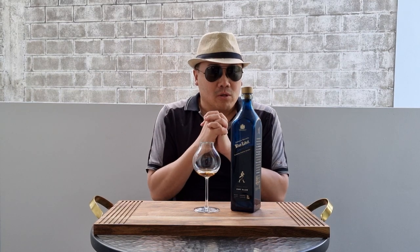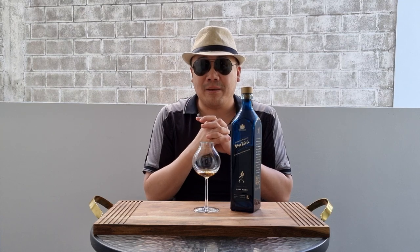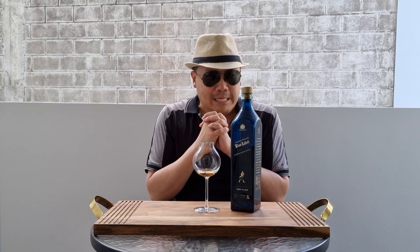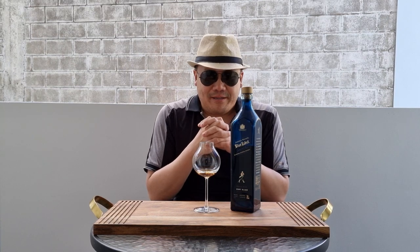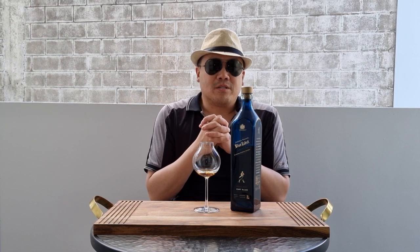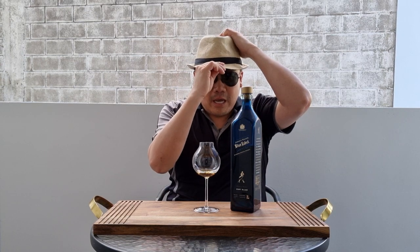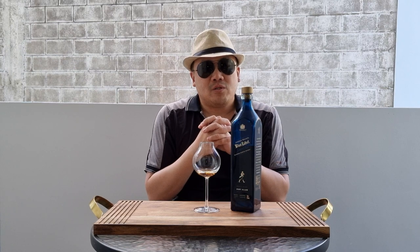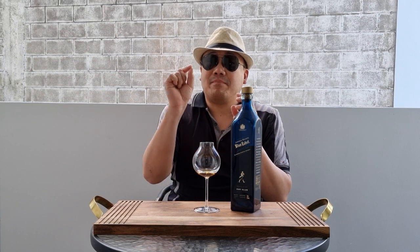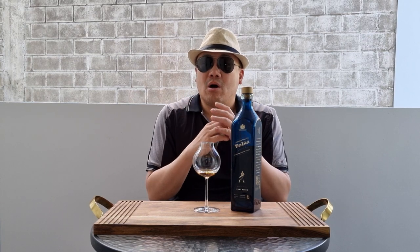The standard Johnnie Walker Blue at 40% — my review of it is very scathing. It's atrocious because of the 40% ABV, the price point, and it's a waste of good single malts. This one is 43.8%, which is actually quite a bit more — about 10% more alcohol by volume — and it has Port Allen in it.